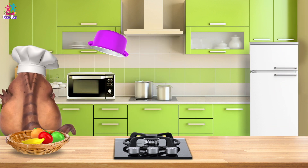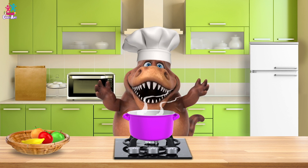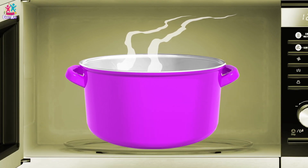Ooh, a cooking pot! Some ingredients! Mmm, smells delicious! You're going to heat it in the microwave then, Chef? Well, okay then!